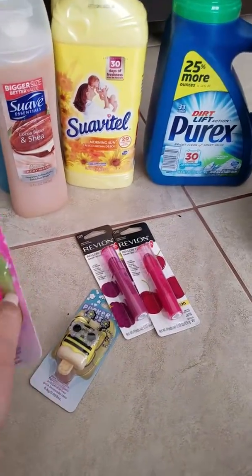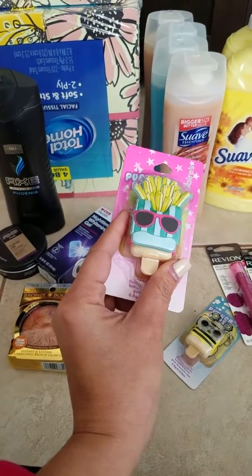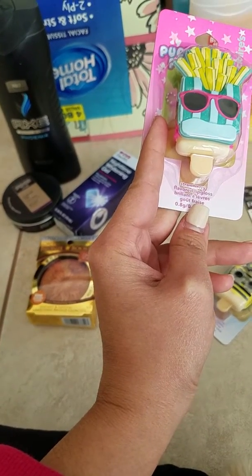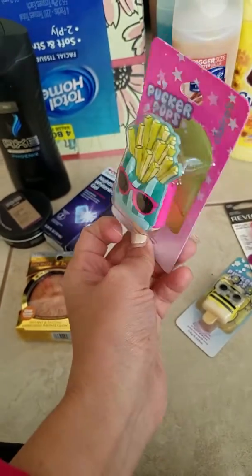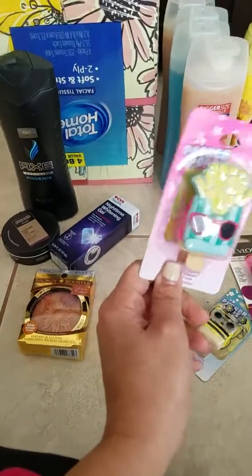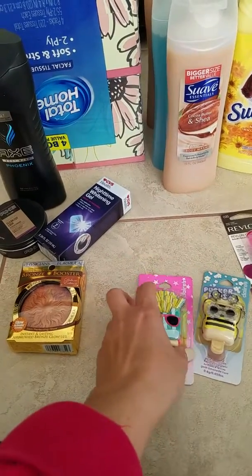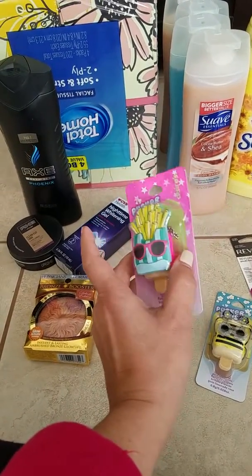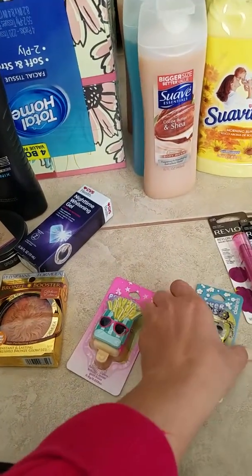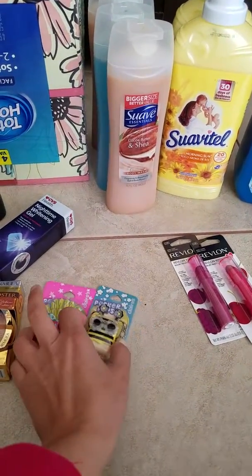I didn't have any coupons for these but they were so cute — they're like lip gloss, lipstick, or chapstick, whatever you call it. This is the strawberry one. I'm giving one to my daughter and one to her friend. I did use CVS extra bucks so I didn't actually pay anything for them. I think it was like $2.99, but how cute — you can put this on your keychain. Look at the little bumblebee, so adorable.